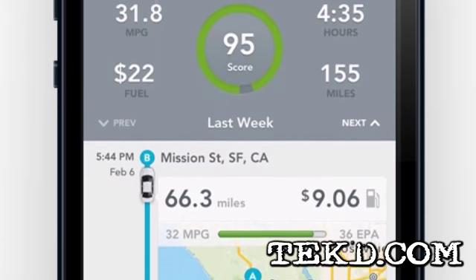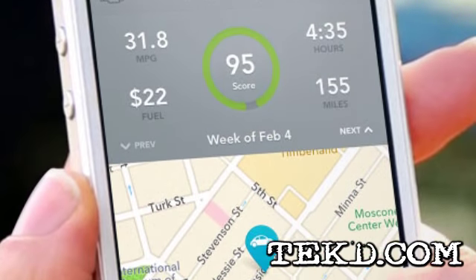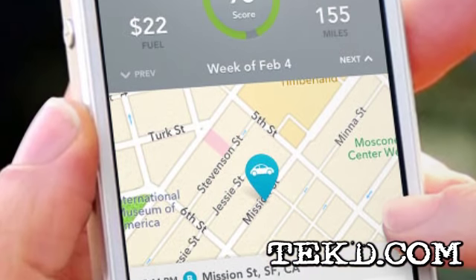Automatic Link then calculates a weekly score that can save you hundreds of dollars a year. Automatic Link has several other features that can save you time and hassles.